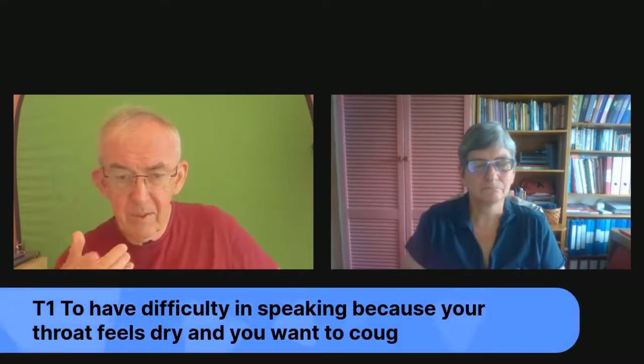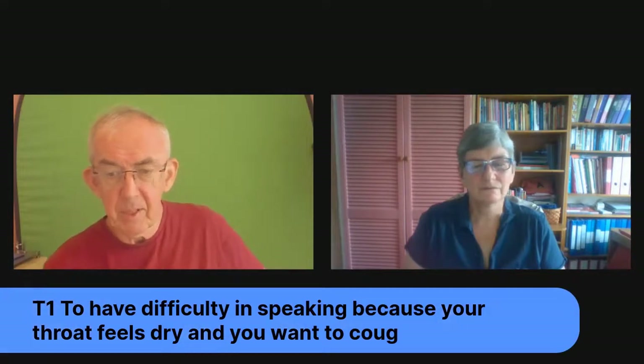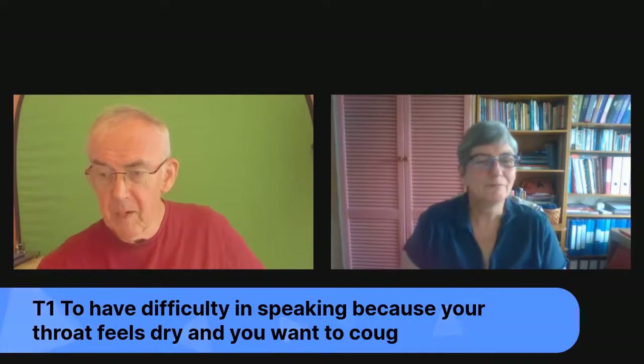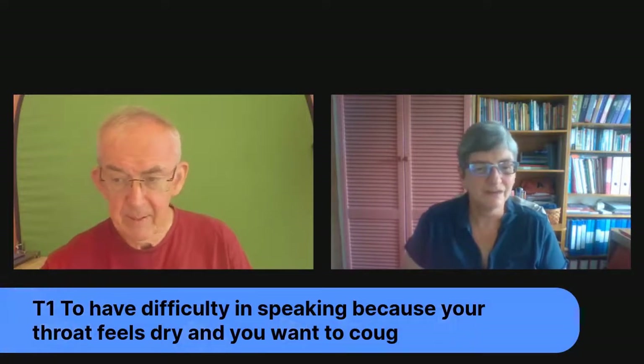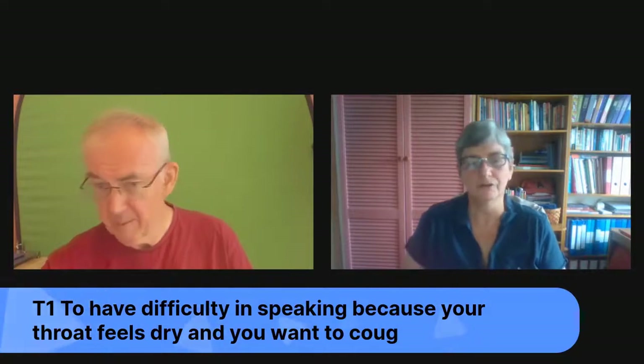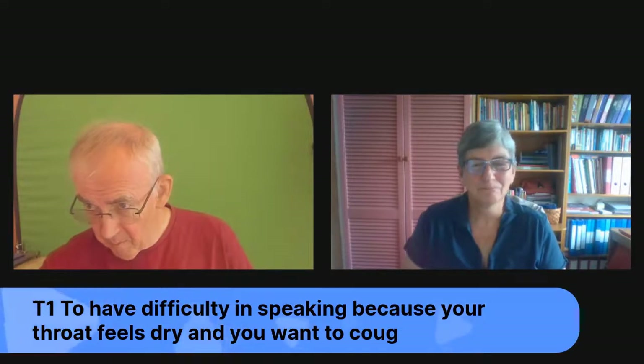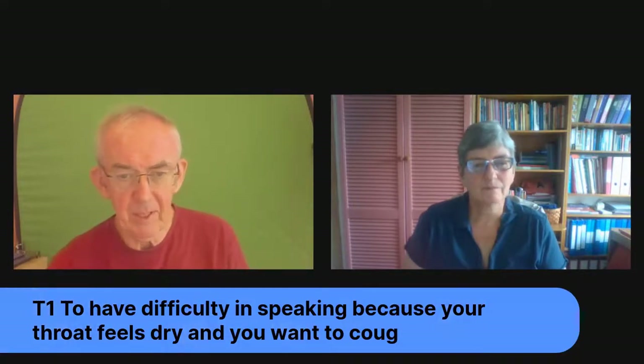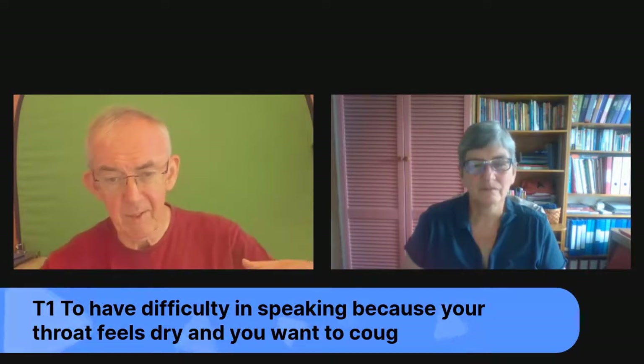We do have the saying 'a frog in your throat' in English as well. The meaning is that you have difficulty speaking because you've got a dry throat and just want to cough. This idiom is actually identical in English and German. If you're playing along on Facebook, LinkedIn, or Amazon Live, please read the German out — we can't hear you, so if you get it wrong, nobody will know!